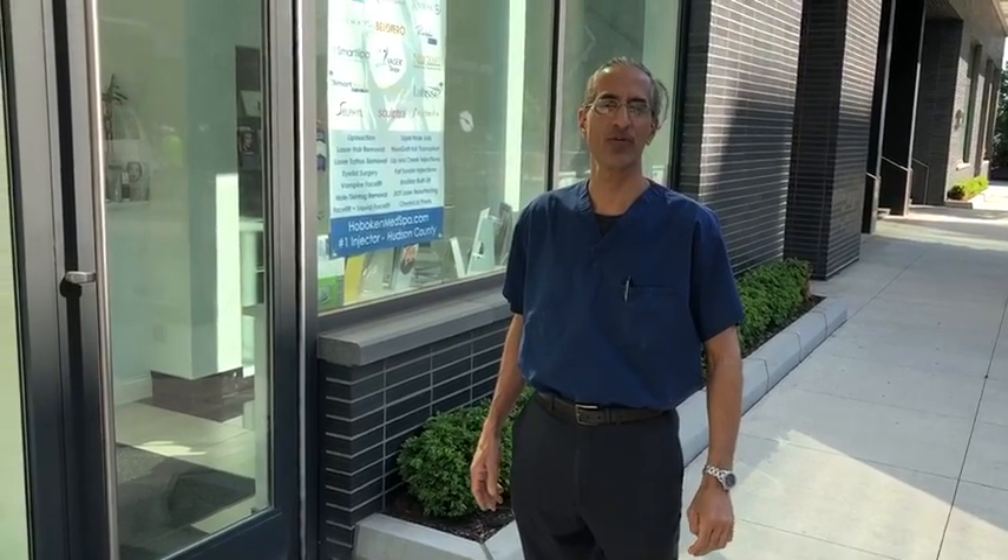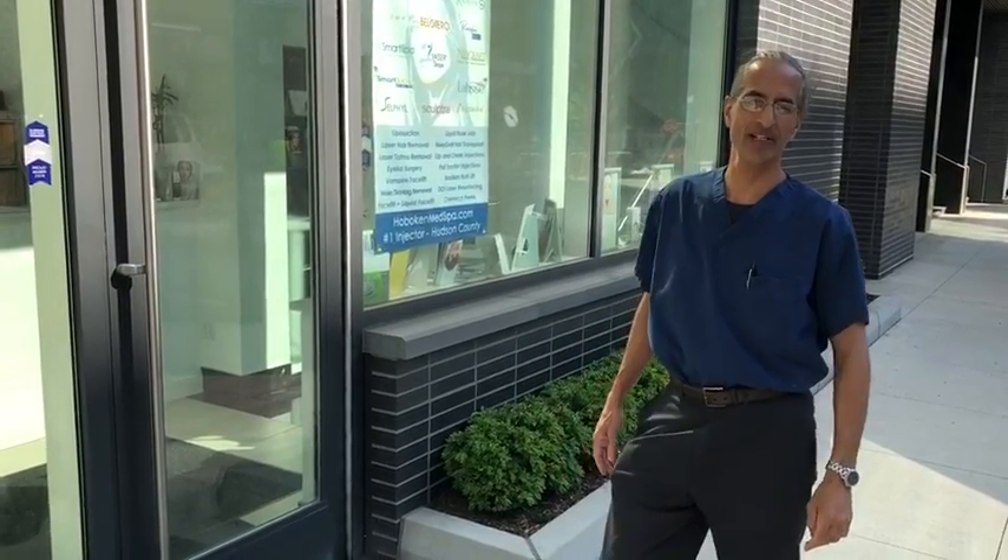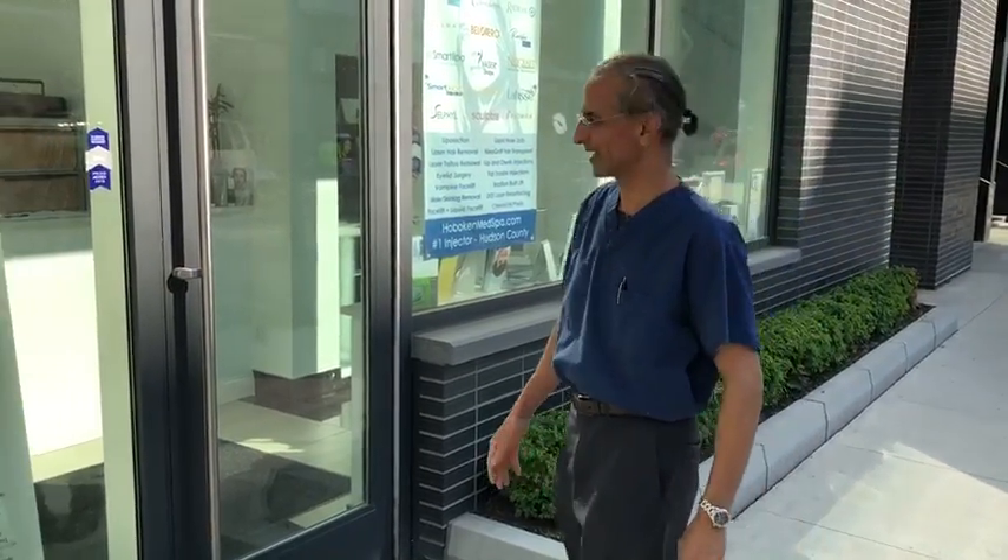Hi, I'm Dr. Taj Khan from Edgewater Med Spa, Roe Wilkin Med Spa, and One Aesthetic in New York City. So here we are at my Weehawken office and I just wanted to give you a tour of my office right now.